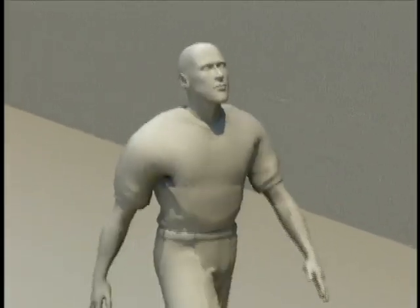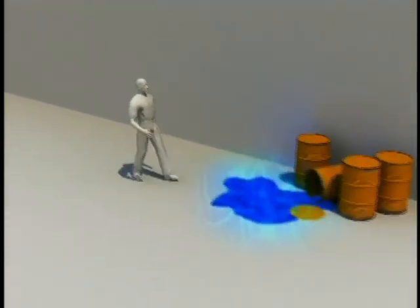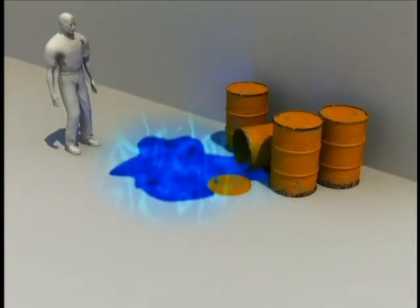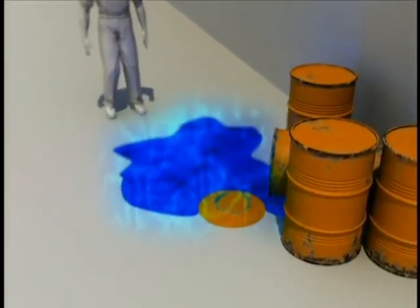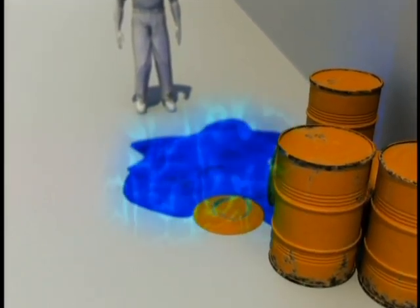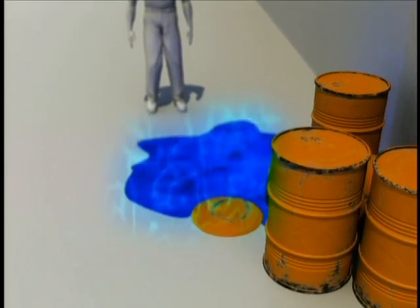Consider the impact of a terrorist incident involving an unshielded radioactive source at a public place. Similar to a chest x-ray, people would be exposed to radiation. Those closest to the source for the greatest time would receive the highest exposure. Although they may become ill if the exposure is high enough, they would not become radioactive or pose any risk to others.